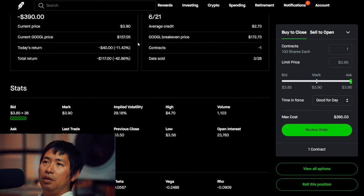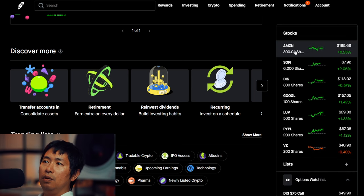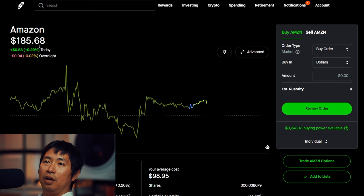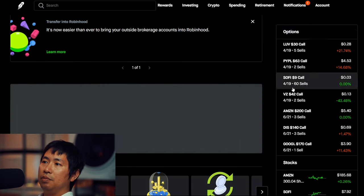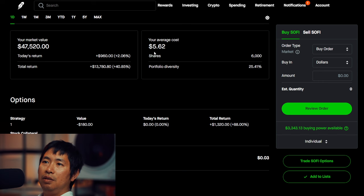For my stocks, I have 300 shares of Amazon. Amazon is at $185.68, my average cost is $98.95, total return $26,022.89. I have 6,000 shares of SoFi. SoFi is at $7.92, my average cost is $5.62, total return $13,780.80.